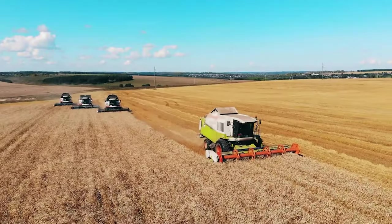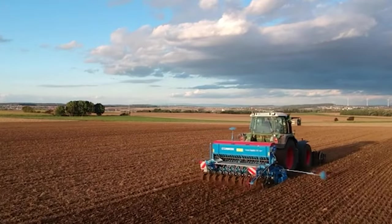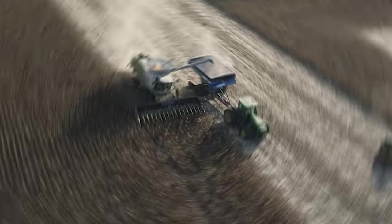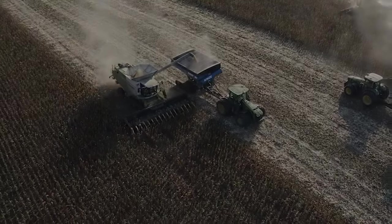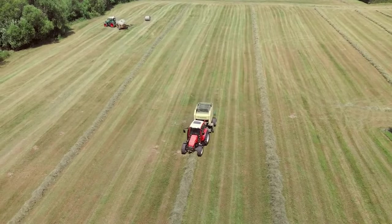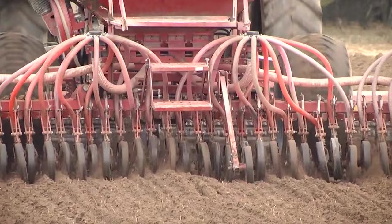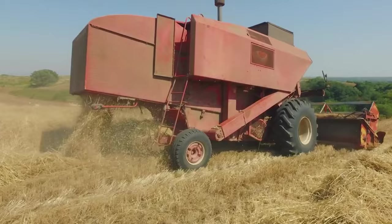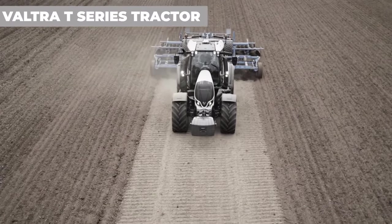Must-see top 31 agricultural machine innovations: AI revolutionizing agriculture. The technological game is changing and the machines today are sometimes out of the ordinary. Technology has advanced faster than we ever expected, and in today's video we'll be going through some of the best agricultural machine innovations.